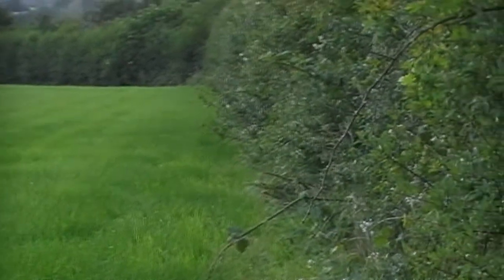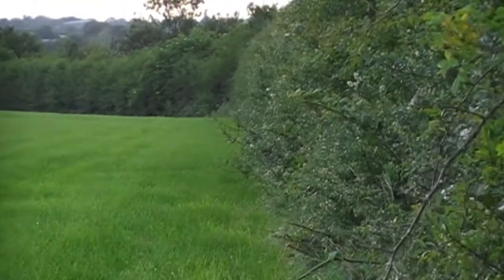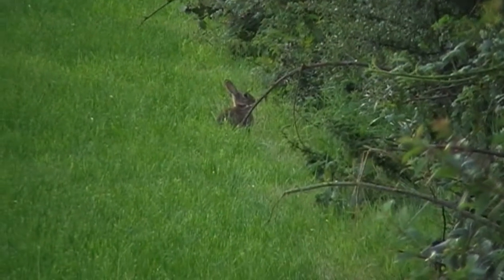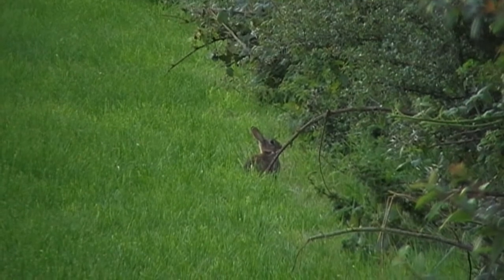I try to get myself within shooting range. The pellet went straight through the rabbit's eye — not the best place to hit them, but it done the job.